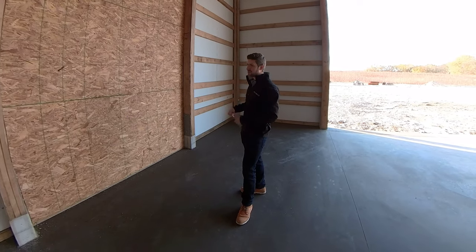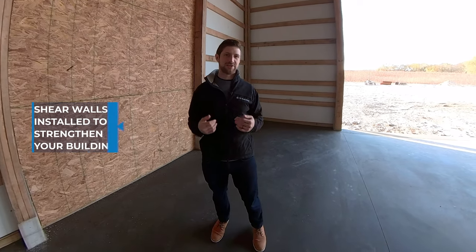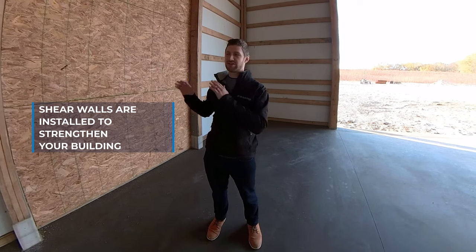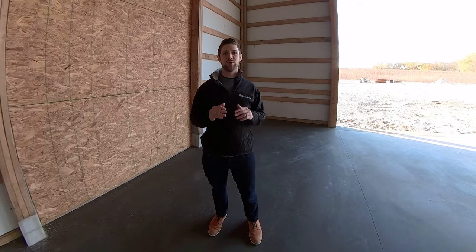Sometimes you'll have it on one bay, as you can see here. Other times you might have it on two or three, just depending on what engineering calls out. So that's what shear wall is. If you see it in your contract or in a quote, shear wall is just plywood that's got to be installed to make your building a little bit more strong to handle more winds.